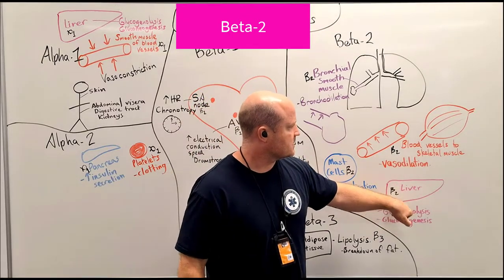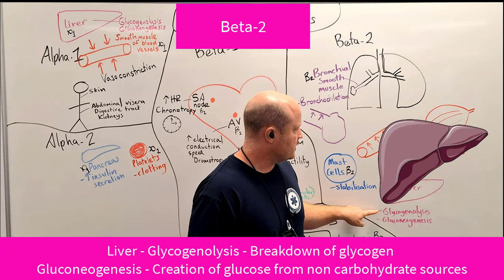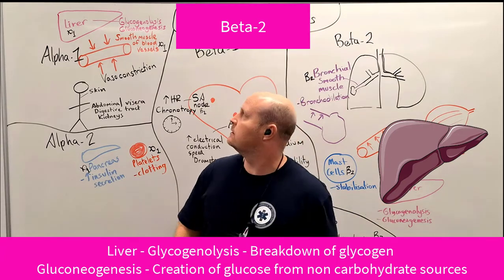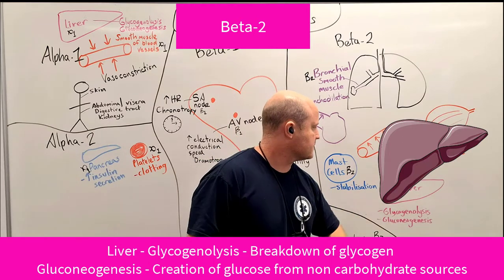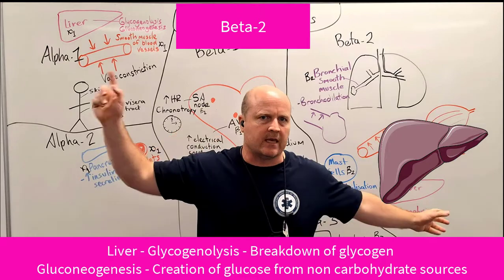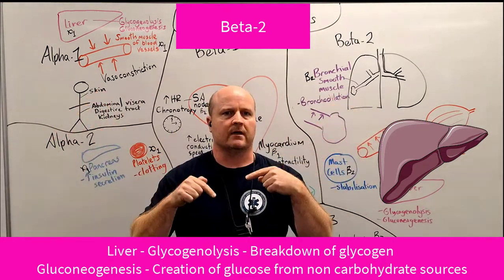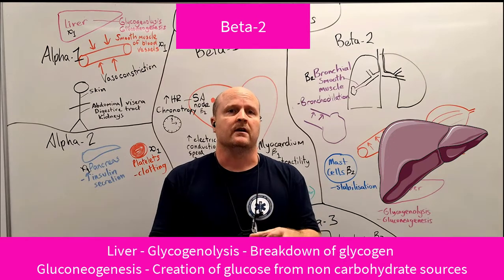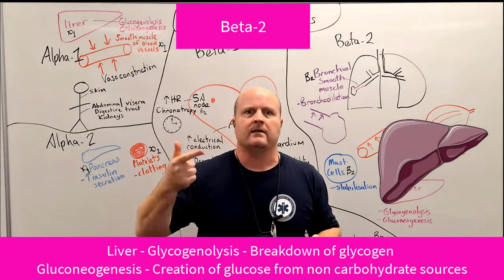We also have beta-2 receptors in our liver, which promote glycogenolysis and gluconeogenesis — similar to our alpha-1 receptors. Again, it's all about getting glucose or creating glucose and putting it into the blood so we've got a fuel source for our fight, flight, or fright response.